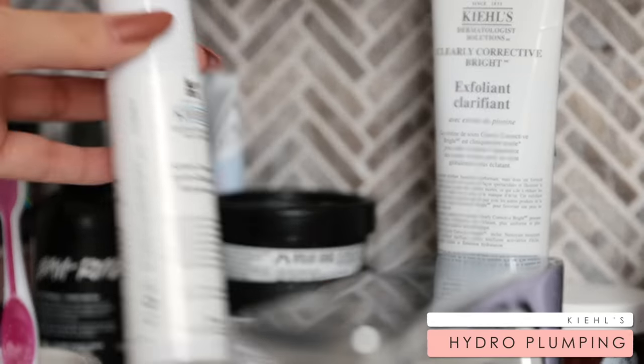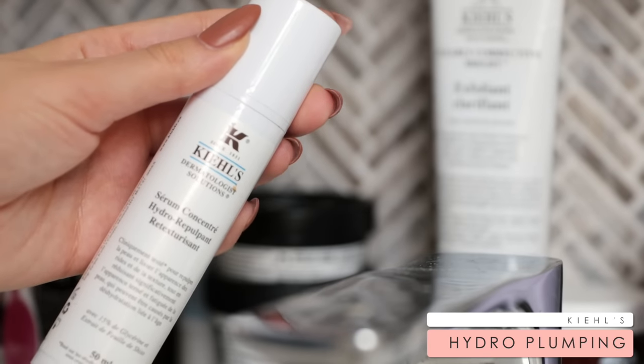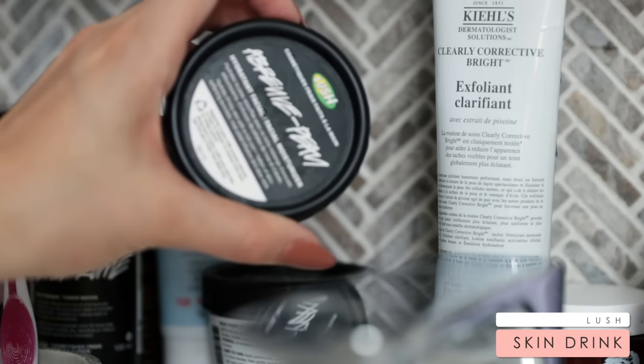My favorite serum all year round is this Kiehl's serum because it doesn't break me out. I feel like it almost adds another moisturizing layer underneath my daily moisturizer to make my skin feel really nice, plump, and hydrated. For my moisturizer, I've been loving Lush Skin Drink — it is a really nice one, especially if you have very dry skin. It's probably one of my favorites that I've found.